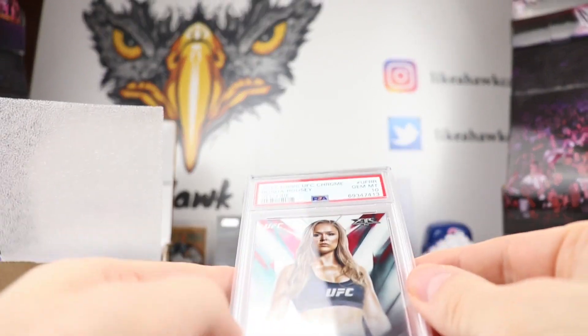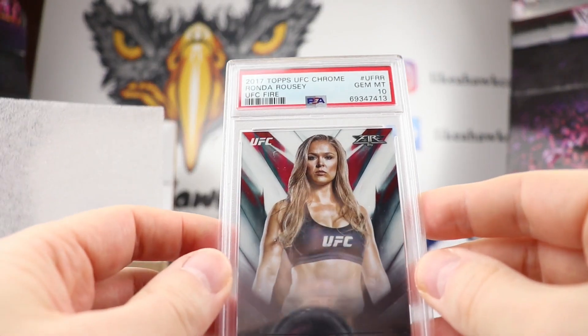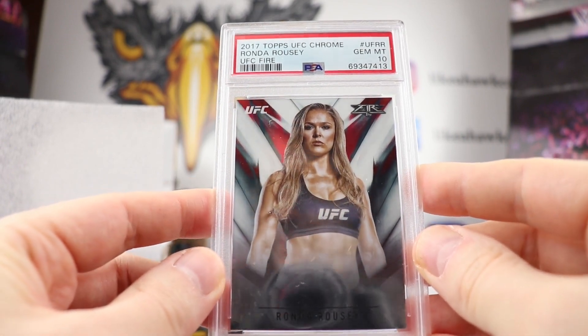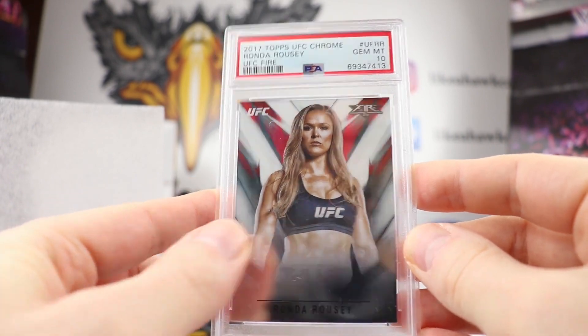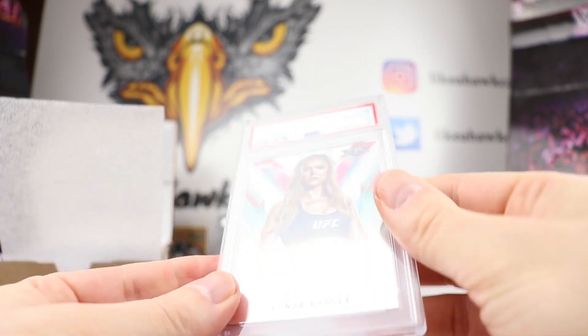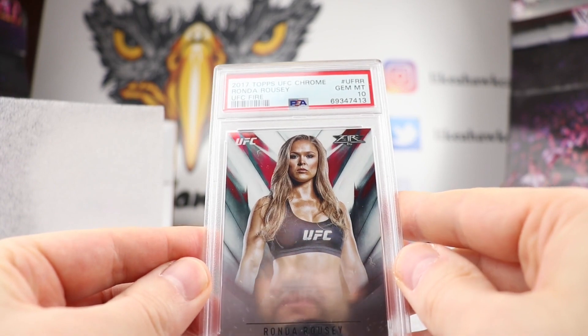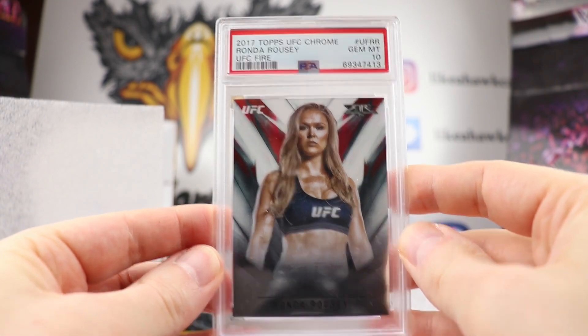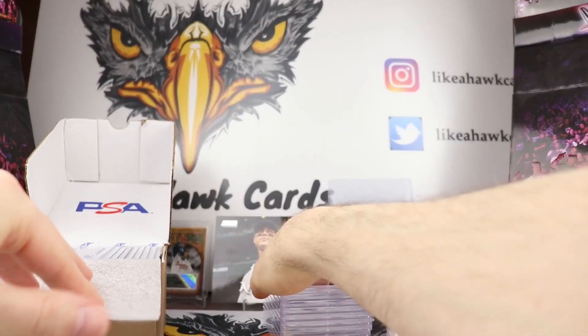We have some UFC. This is a Ronda Rousey 2017 Topps UFC Chrome, UFC Fire. We got a Gem Mint 10 on that. Always nice to hit the Gem Mint 10s. I'm not familiar at all with UFC — I don't collect it. I believe this might be the base, but again, nice to hit a Gem Mint 10 on the Ronda.